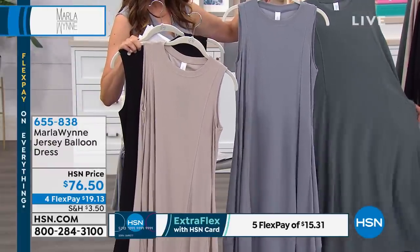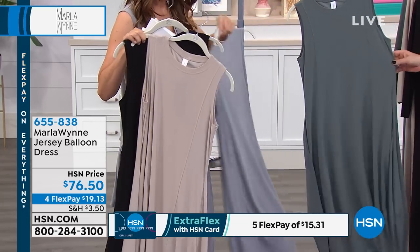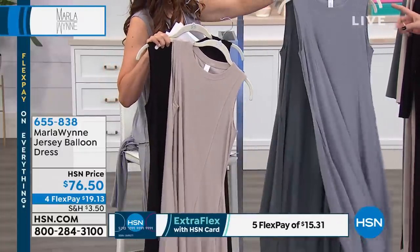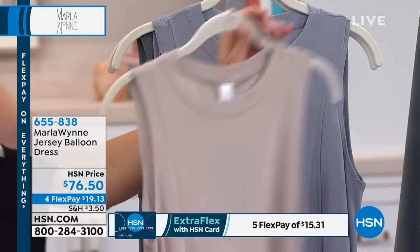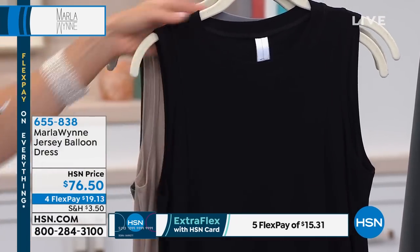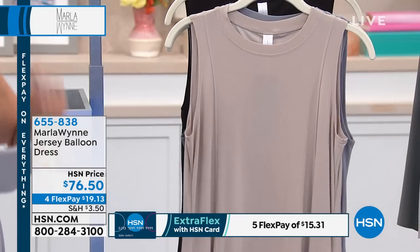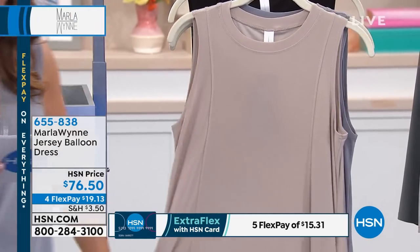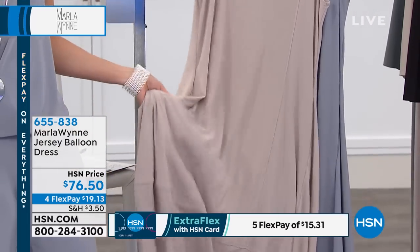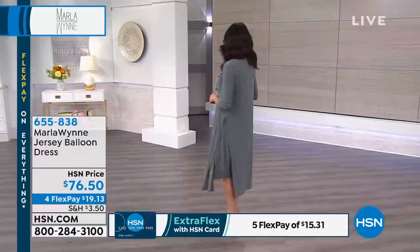The balloon dress with pockets - it's a new design, so cool and fresh! For colors: we have seagrass on the right-hand side of your screen, and monument. You could wear it as a dress, or wear that dress over pants - it's a fabulous look as a tunic too. The length is 42 and a half inches. It's a fabulous poly-spandex blend which you can machine wash and tumble dry. We've got four flex pay to get it home.